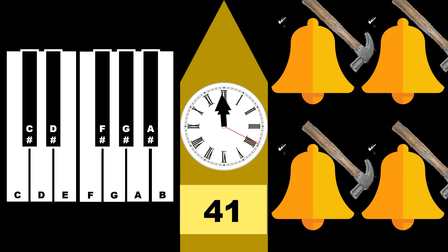On New Year's Eve, people would be counting down from ten to one before the Big Ben rings every five seconds for twelve times.